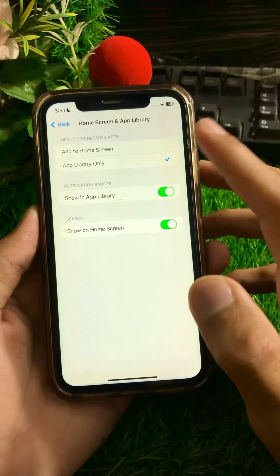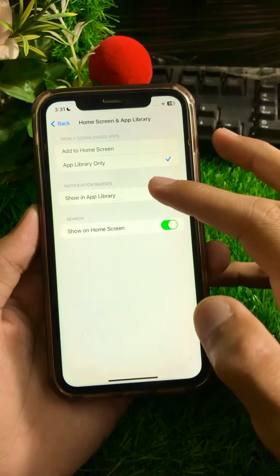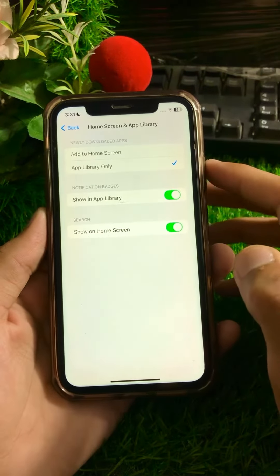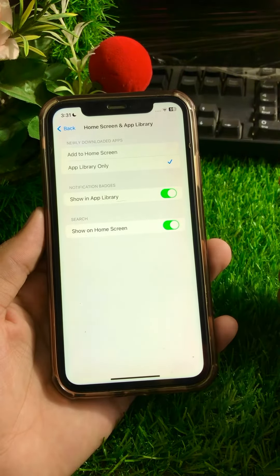After that, you can see 'Add to Home Screen', 'App Library', and 'Notification Badges'. Here you can see 'Show in App Library' is turned on. Now if you want to disable your notification badges on your apps in the App Library, you have to turn off this toggle.